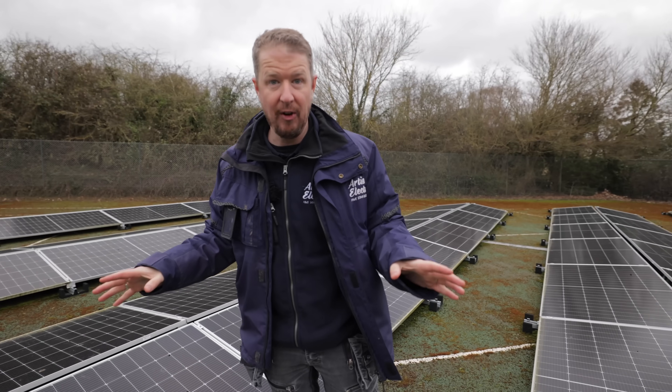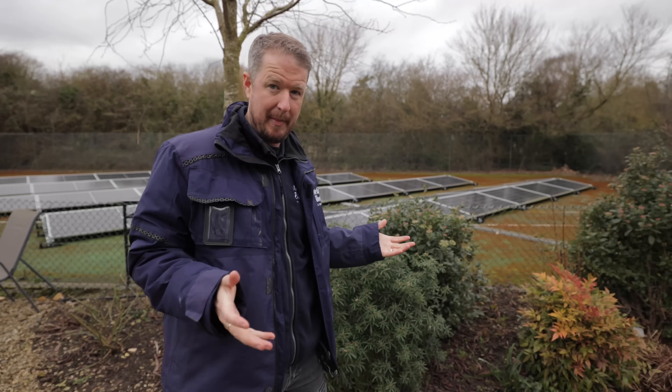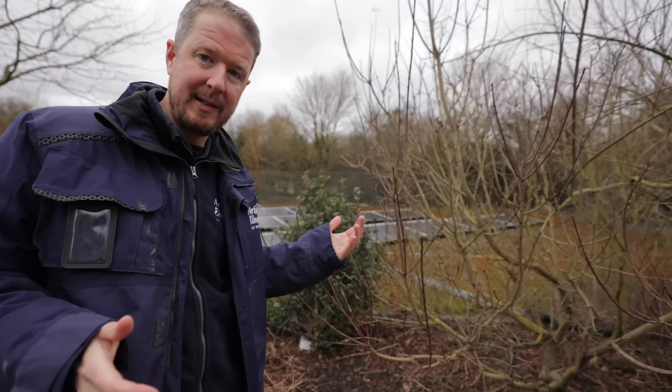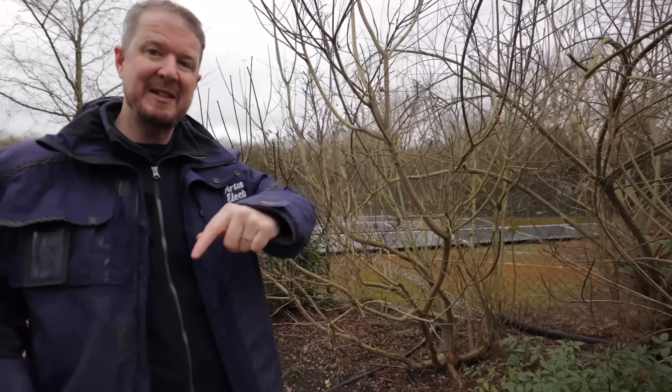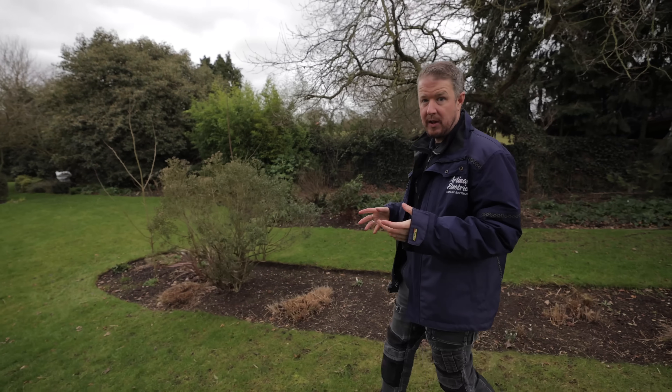Massive voltage fluctuations. When I say voltage fluctuations, what do I mean? Well, basically in summer when this system is pumping out a ton of power, the voltage has been spiking to over 260 volts on the AC side. But then in winter as we charge the batteries, it's been dropping right down to 220 volts, and this is creating big problems for our customer.